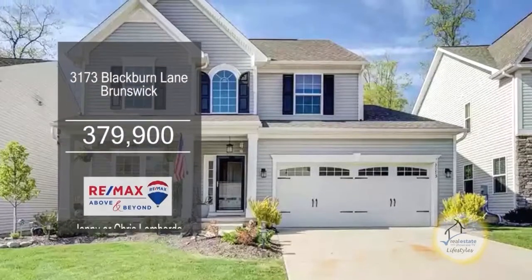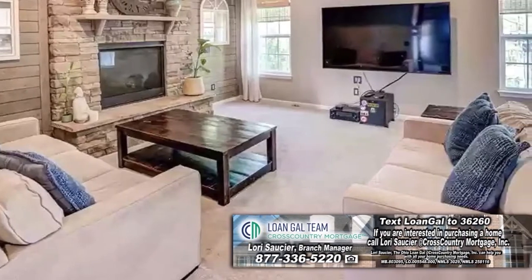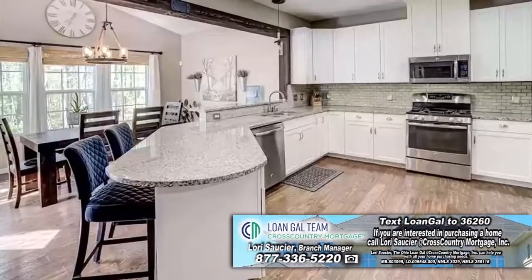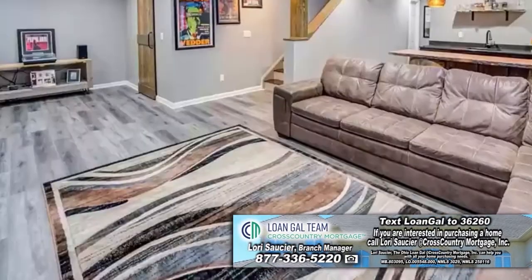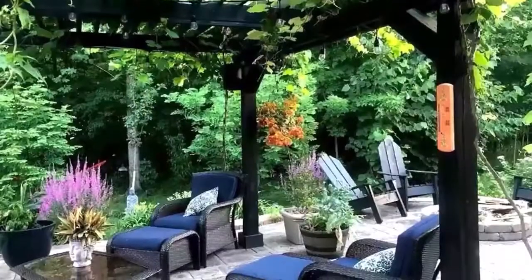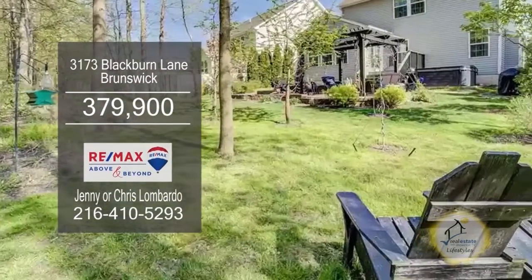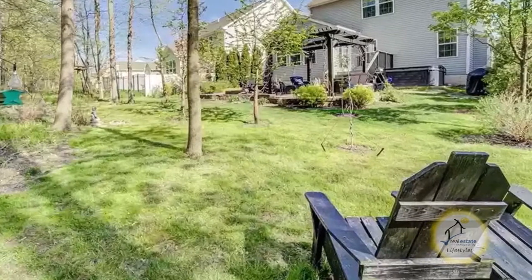This home in Brunswick boasts four bedrooms and four baths. The large living room has a fireplace for those chilly evenings. The luxurious kitchen offers granite countertops and a morning room. The finished basement has a wet bar that makes this a perfect man cave. The beautiful backyard oasis is the highlight of this home. The community amenities include a pool and a playground. For a private tour, contact Jenny and Chris Lombardo.